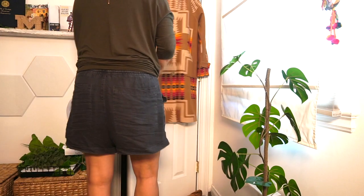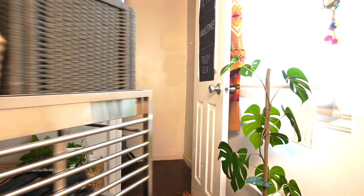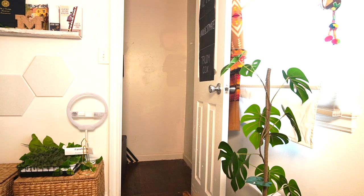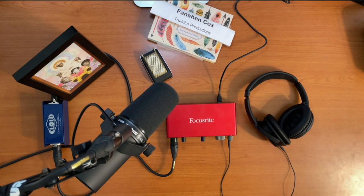Seasons two and three I recorded much of mine from my closet. Even though we're able to get back out into the world at this point, we decided to go ahead for season four and still continue to record from home. So that meant I had to step up my audio recording game, and here are the steps that I took to do that.